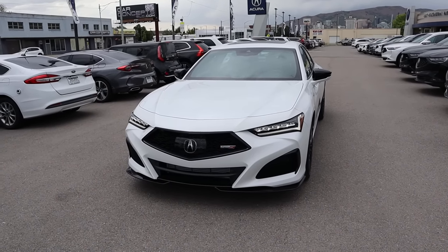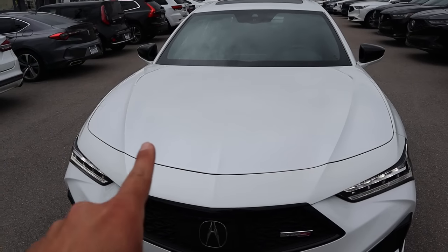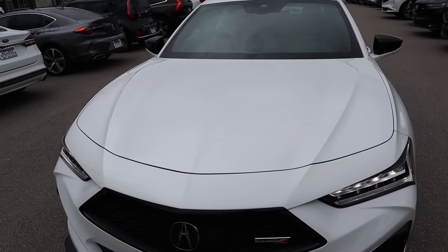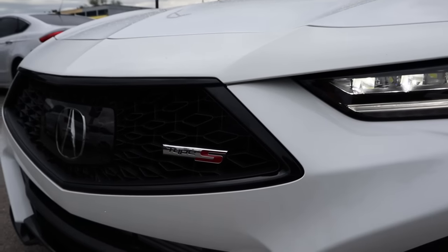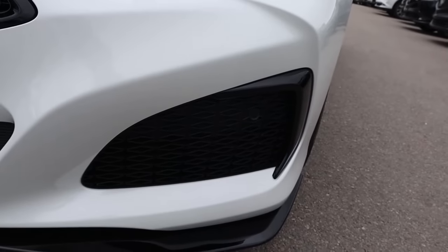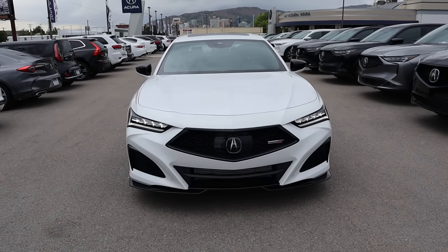I want to mention, if you want to see more videos just like this, I recommend you subscribe because I post content every single day. Starting with the hood, look at the distinctive body lines on either side and also in the center — it looks so good. Coming down below, you can see the daytime running lights and look at the headlights, and then you get your Type S badge on the grille. It's all blacked out in the center. When you put it all together, you can tell that the TLX Type S means business.